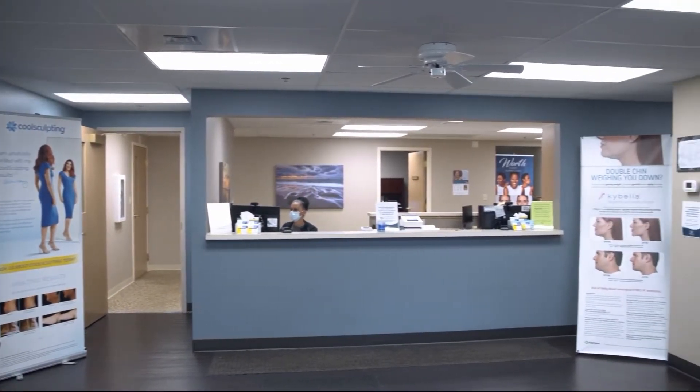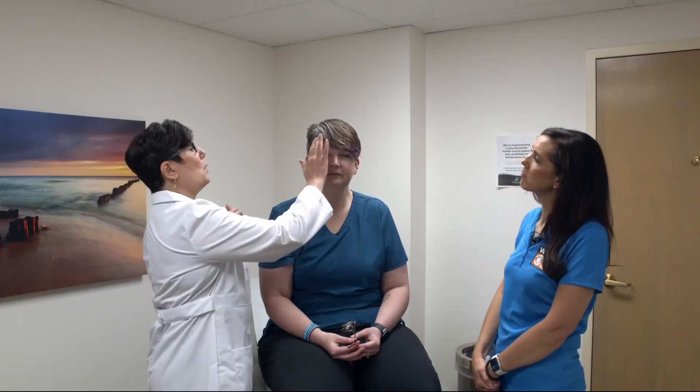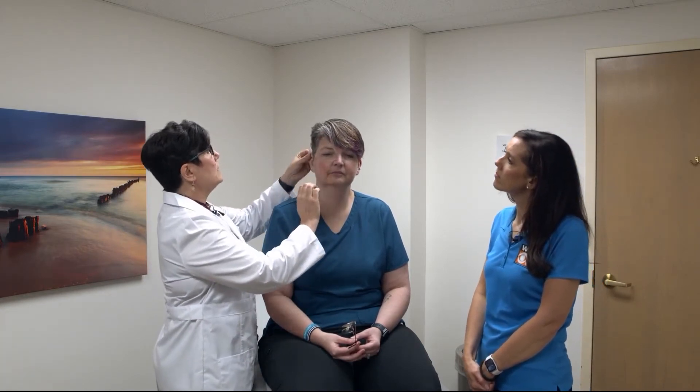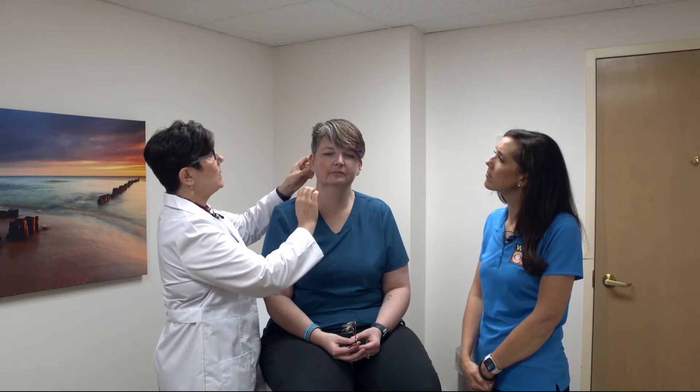First we actually have them take off their masks and their glasses because I really want to feel and see everything on their face. We do the dermatology exam by touch in many areas because we can pick up some precancerous areas that are actually easier to feel than to see. We just lightly stroke the face because a lot of times we'll feel these little rough areas called actinic keratoses.